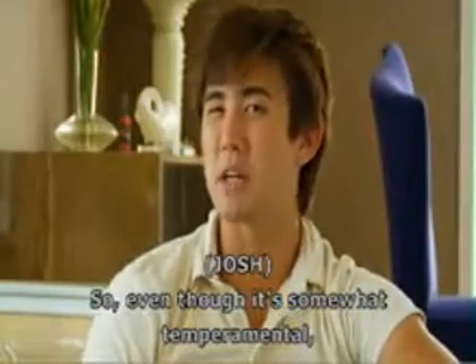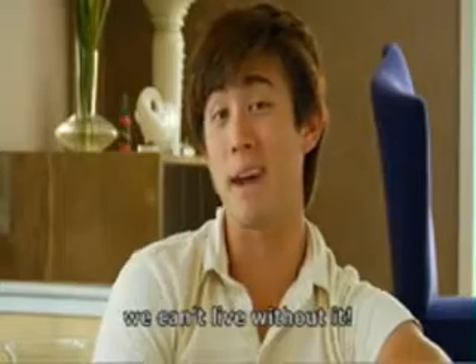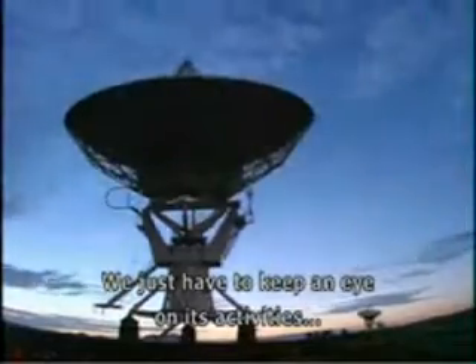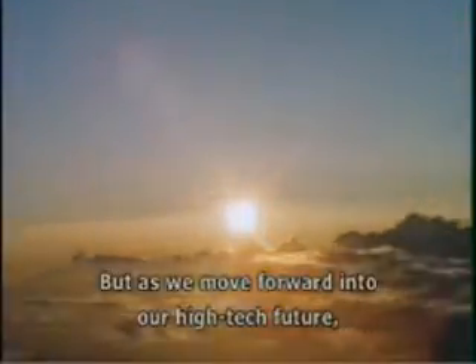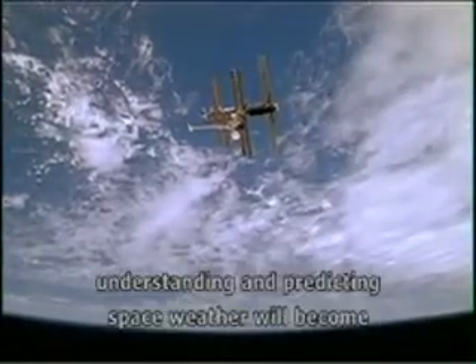So, even though it's somewhat temperamental, we can still live with our neighborhood star. In fact, we can't live without it. We just have to keep an eye on its activities. Before we had satellites and humans working in orbit, space weather wasn't much of a concern. But as we move forward into our high-tech future, venturing further away from our earthly home, understanding and predicting space weather will become more important than ever before.